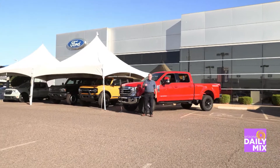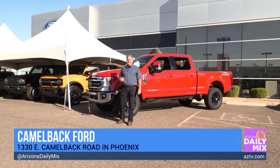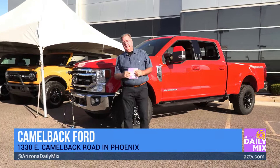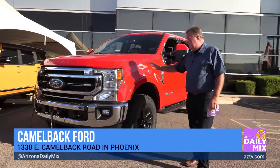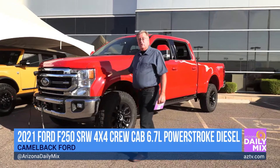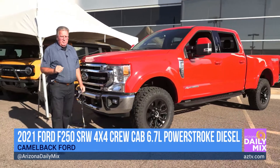The weather's breaking, we're going outside, we're having a whole lot more fun. Can you think of more fun than four-wheeling or maybe going camping? That's what I like to do once the weather's not 200 degrees outside. We're up here at Camelback Ford today, checking out the new 2021 F-250 Heavy Duty Lariat Edition 6.7L Powerstroke Diesel. It'll tow anything, it'll go anywhere, and surprisingly it really gets pretty good mileage.